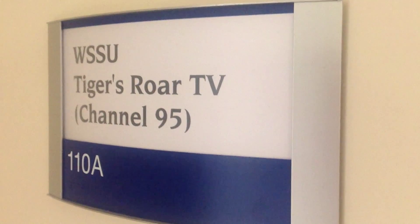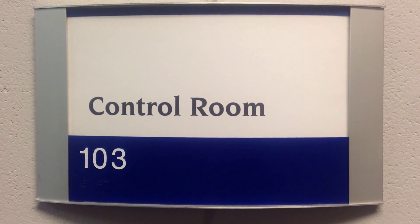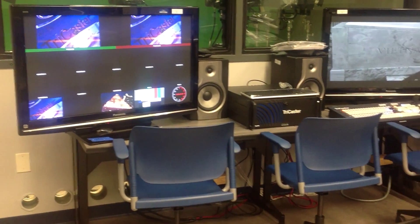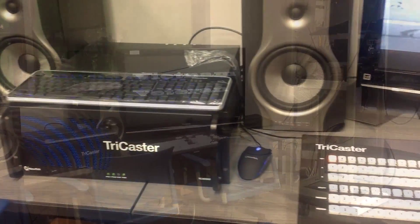The Department of Journalism and Mass Communications have new broadcast facilities and equipment for Tiger's Roar TV. In the new control room you will find state-of-the-art video production equipment and the technology for providing programming to the campus cable channel 95.